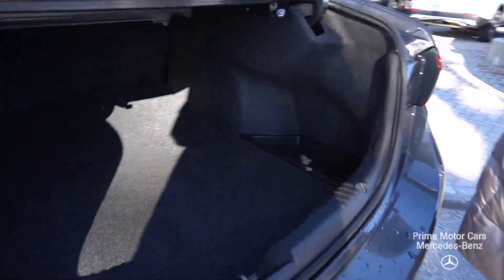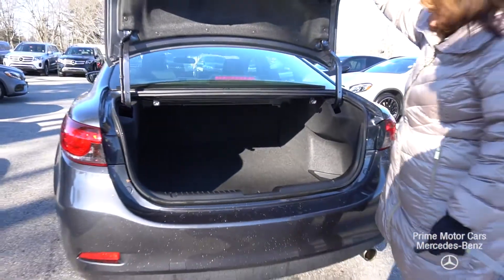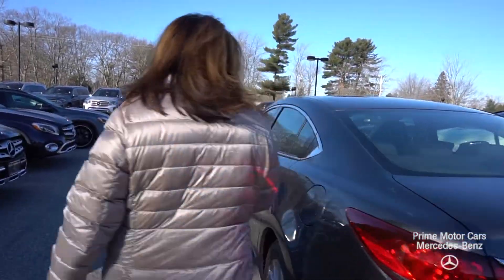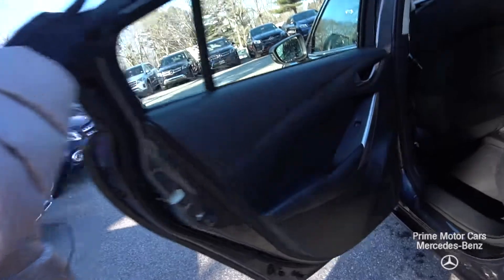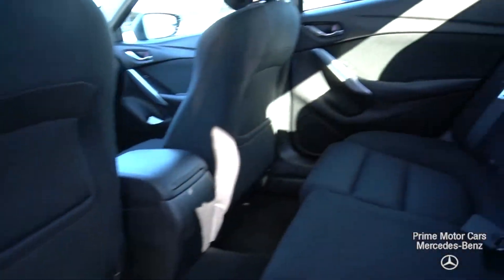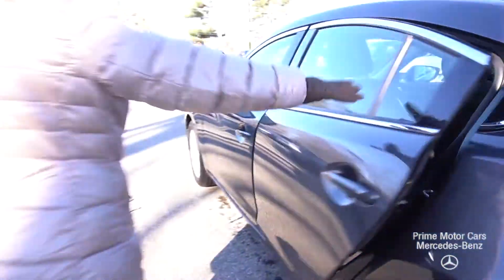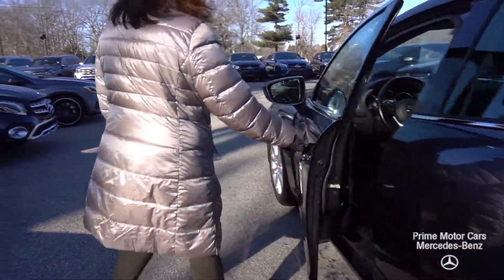Very clean on the interior. There's your seat release. Let's look at the rear passenger compartment — it doesn't look like anybody sat in the back. The upholstery looks really good. Let's take a look at the driver's side.